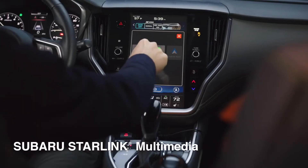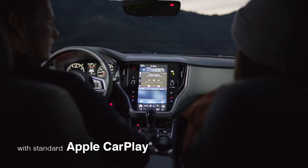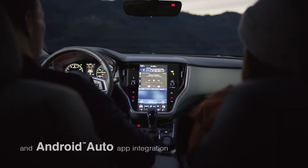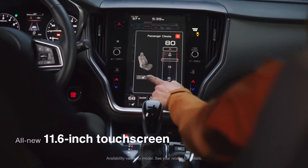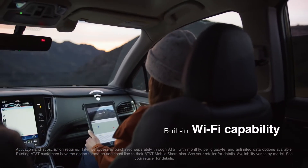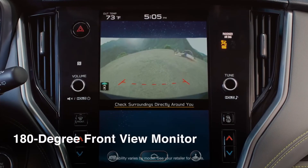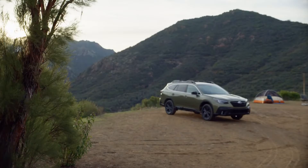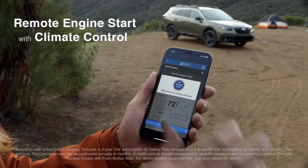The Outback makes it easy to bring your music and apps on the road with you, no matter what device you're using. Its large touch screen is simple and intuitive, and available Wi-Fi helps keep you connected. There are also lots of high-tech conveniences, such as a front-view monitor and a way to set the perfect temperature inside before it's time to head out.